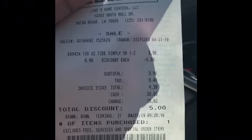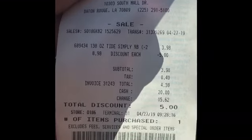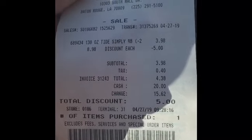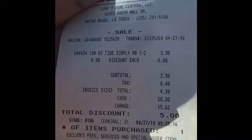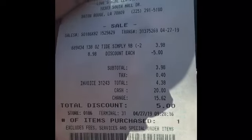There are a lot of different items you can get by using a five dollar coupon at Lowe's — they have water, they have Gatorade. I chose to get Tide Simply, which was eight dollars and ninety-eight cents, and I used my five dollar coupon.